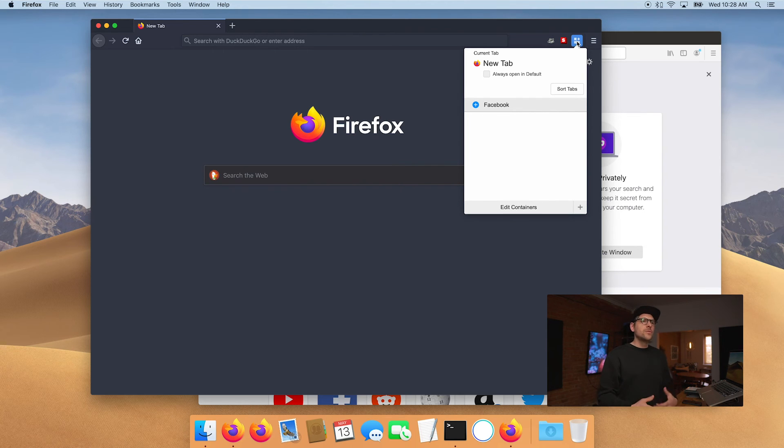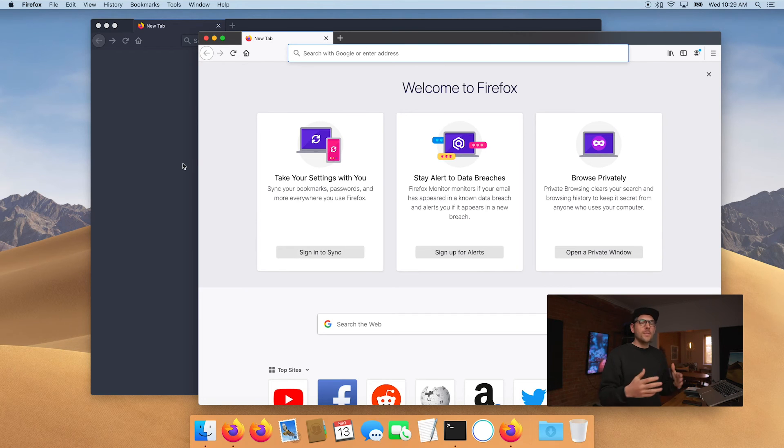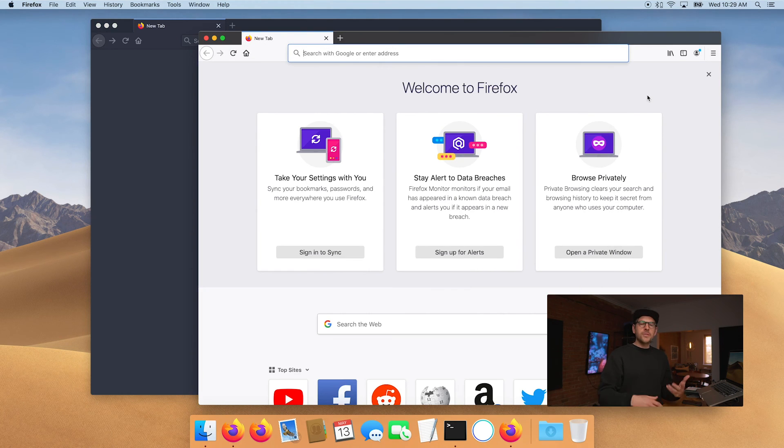This means you now get to use separate extensions in each profile and you can compartmentalize things even better than using containers. Using the containers extension is a great way to compartmentalize Facebook and Google, but sometimes you have multiple Google accounts — that doesn't work so well with containers because they all open in the same one. With separate Firefox profiles, each can be linked to only one Google account, so you don't have to switch back and forth. Similarly, if you have a work Reddit account and a personal Reddit account, you can use each profile for one of them.